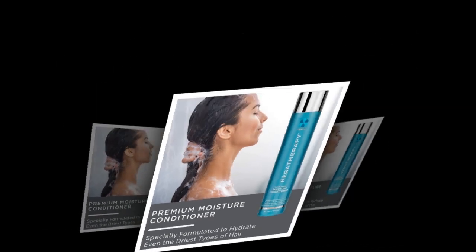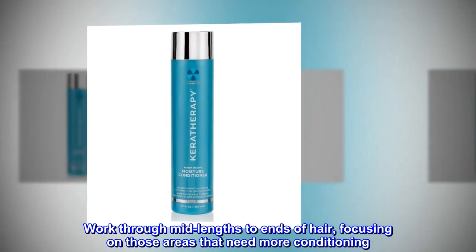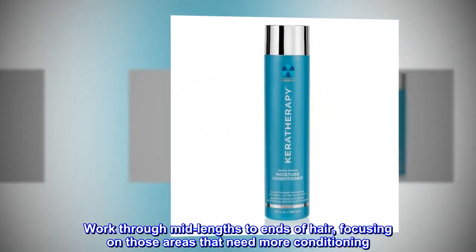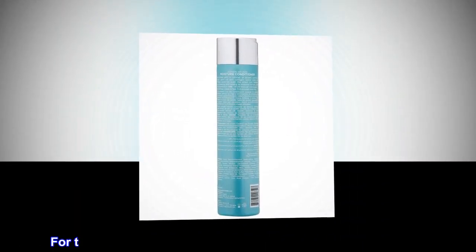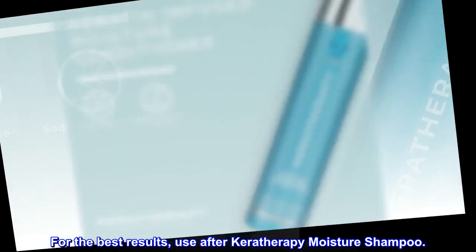Suggested use: Work through mid-lengths to ends of hair, focusing on those areas that need more conditioning. Leave in hair 3-4 minutes then rinse. For the best results, use after Carotherapy Moisture Shampoo.